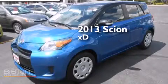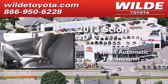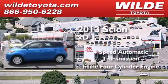This is a 2013 Scion XD. This compact has a 4-speed automatic transmission and an inline 4-cylinder engine.